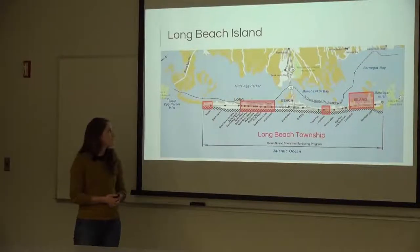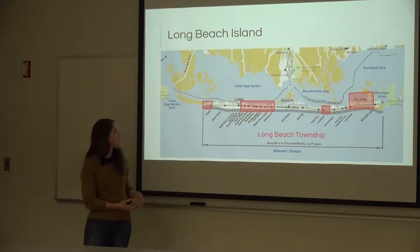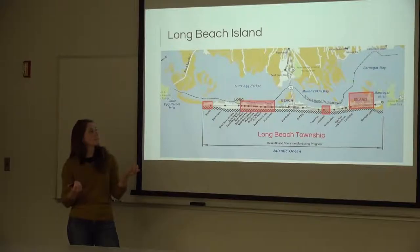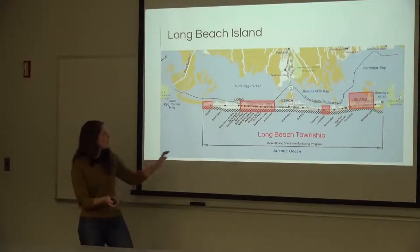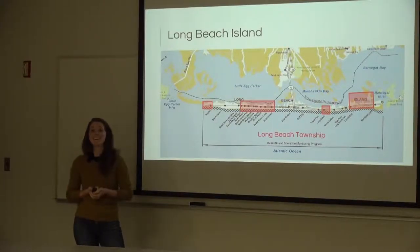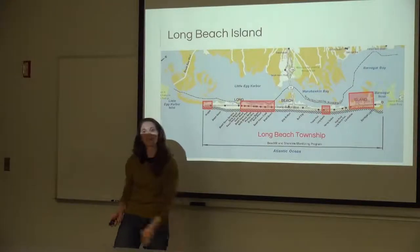Long Beach Township is unique because it spans the entire 18-mile length of Long Beach Island. It is non-contiguous — the red squares on the map indicate its boundary units, and between them are separate independent townships. This creates interesting questions for risk communication, provisioning of services to residents, and creating a cohesive township identity when residents live on the very south and very north ends of the island.